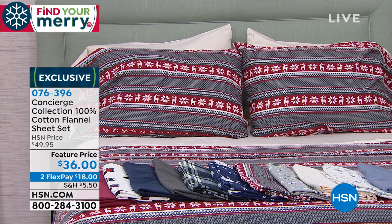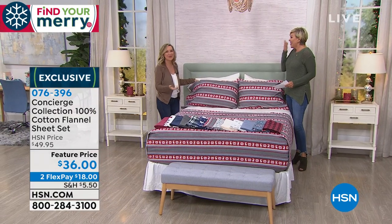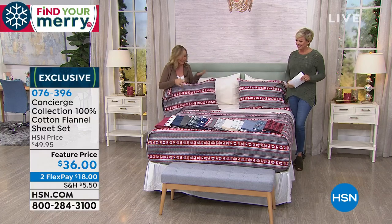These prints couldn't be more adorable. I'm going to introduce Ellen Bunner because there's a lot of colors, patterns, and prints to get through. I'm so happy to have flannel back — these are so cute. These are 100% cotton, so soft and warm against your skin, but not hot because they're cotton and they'll breathe.